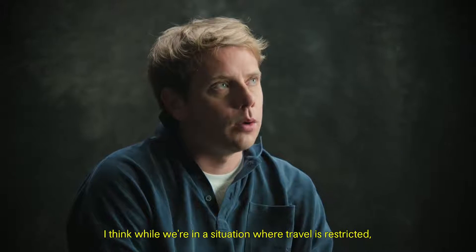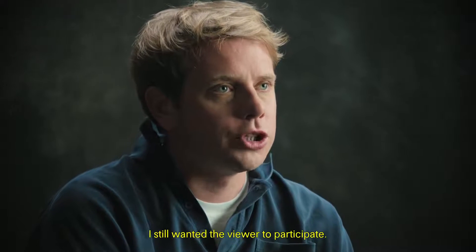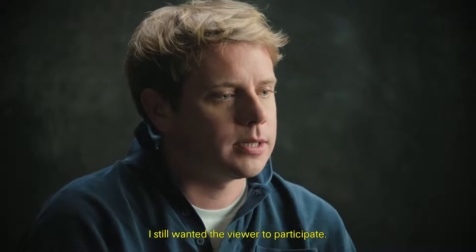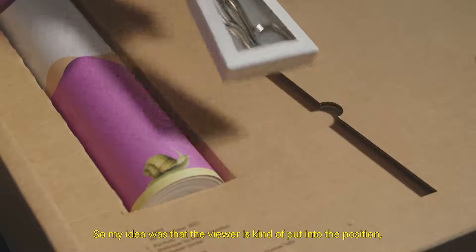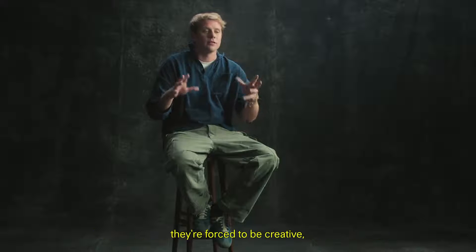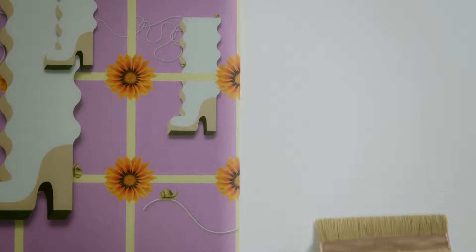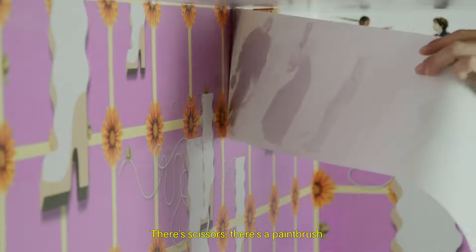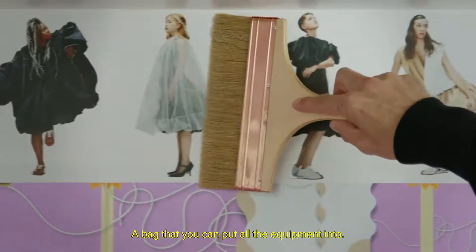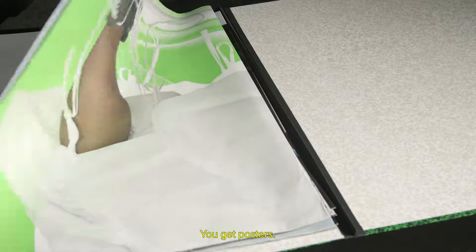While we're in a situation where travel is restricted, I still wanted the viewer to participate. My idea was that the viewer is put into the position where they are forced to be creative, forced to interact. There's scissors, there's a paintbrush, a bag that you can put all the equipment into. You get posters.